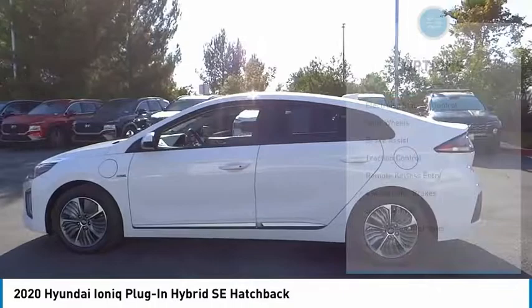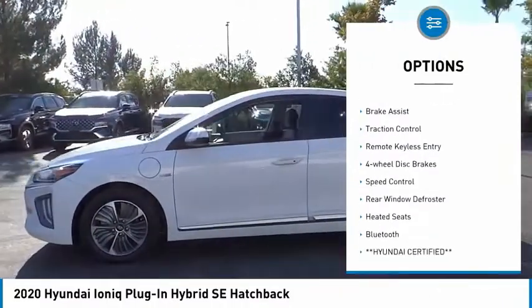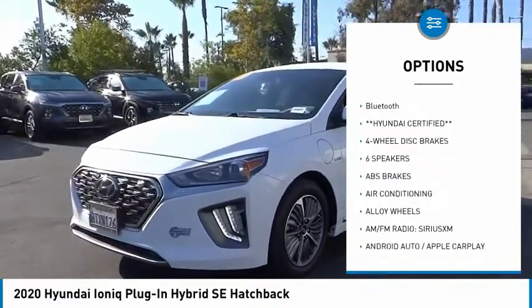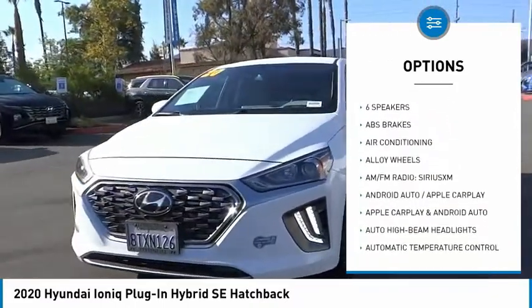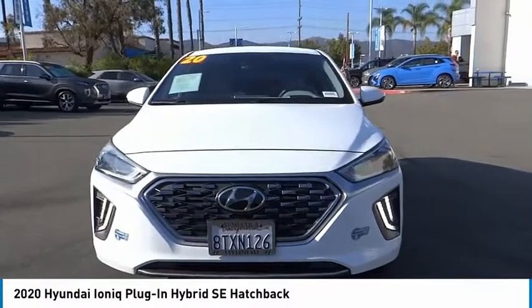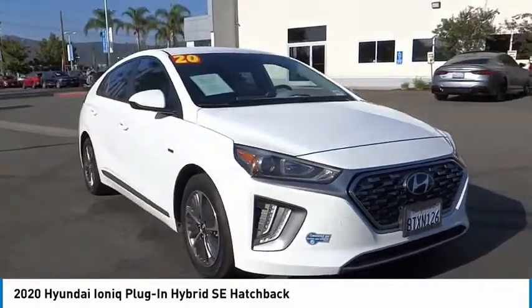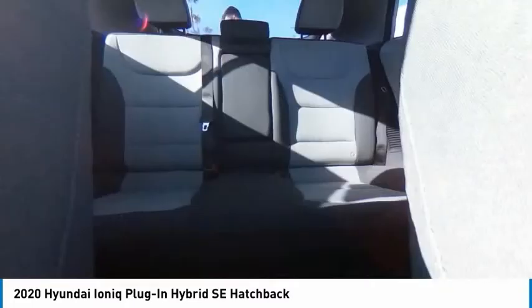Here are some of this vehicle's great options: electronic stability control, alloy wheels, brake assist, traction control, remote keyless entry, four wheel disc brakes, speed control, rear window defroster, heated seats, and Bluetooth. Wouldn't you look great in this vehicle? Stop in today and see for yourself.